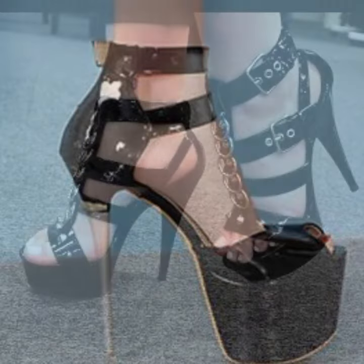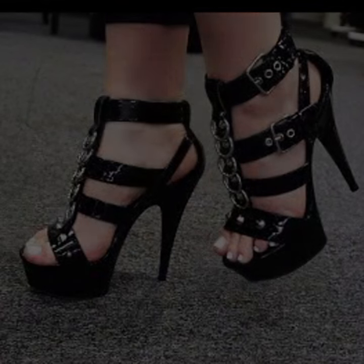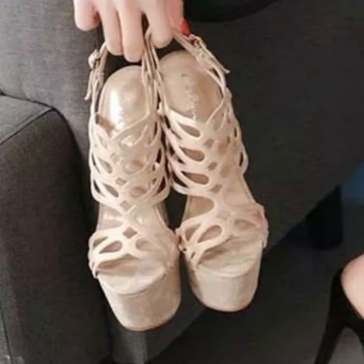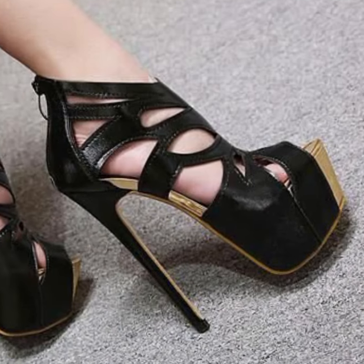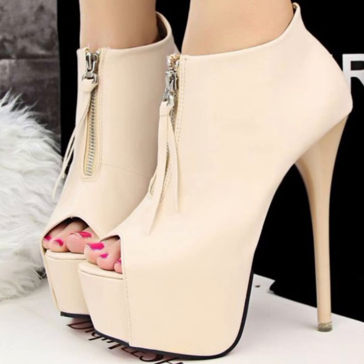Those ladies who love to wear such type of high heel design, super high heel design — you can visit my channel and see more collection about high heel, super high heel, strappy and without strappy central designs you can see on my channel.